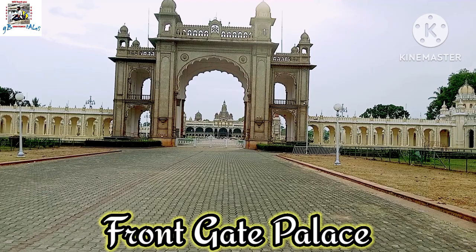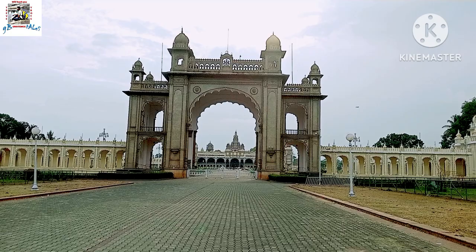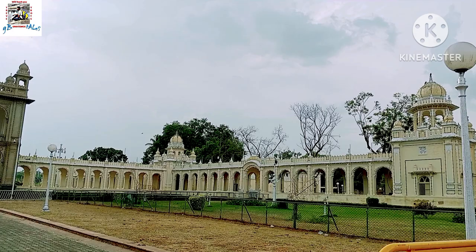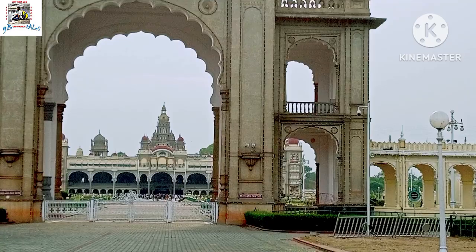As we approach Mysore Palace, we see its grand front gate, the Dolls Pavilion gate. This gate was built in 1910 and is named after the miniature dolls displayed during the Navaratri festival. It's adorned with intricate designs and carvings, showcasing the incredible skills of its artisans. The Dolls Pavilion gate is not only a symbol of the city's culture and heritage, but also a beautiful work of art that takes our breath away.